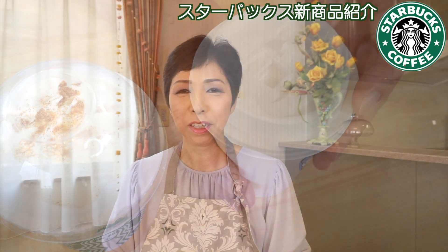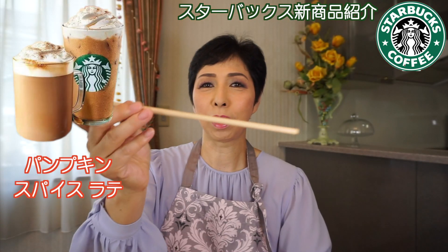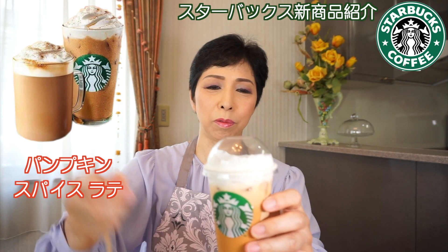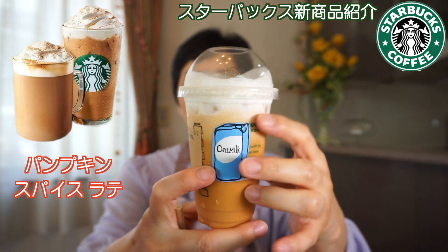アイスの方はこんな感じで上にホイップクリームが乗っていて、スターバックスから20分くらいかかっています。こっちがアイスでホットの方も生クリームが溶けてしまった感じになります。早速飲んでみたいと思います。今回からストローが紙のストローに全部変わるらしいんですよね。今回オーツミルクに変更してもらいました。